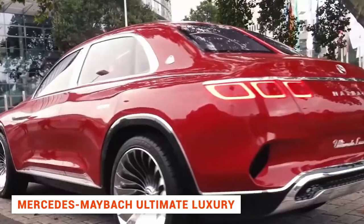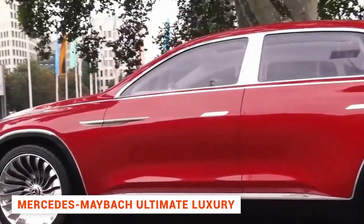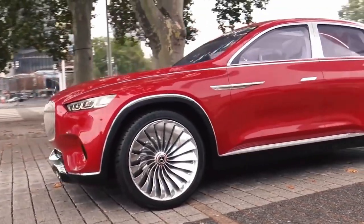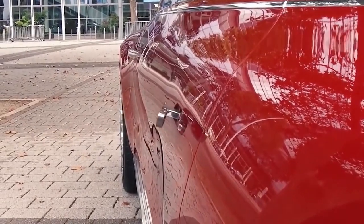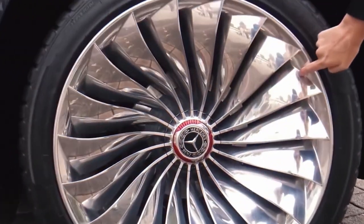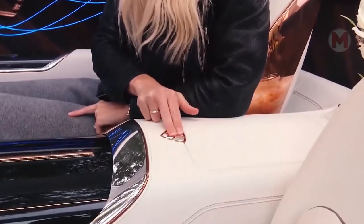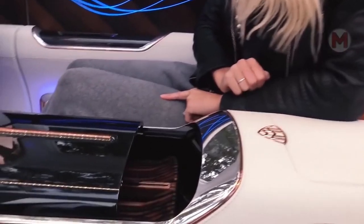Mercedes or Maybach? Sedan or crossover? Why choose when you can have all of it in one car? This luxury car offers the perfect mix of innovative technology and refined luxury — rose gold in the interior, a heated kettle, and a tea service. Other SUVs certainly can't boast such attributes of a rich life.